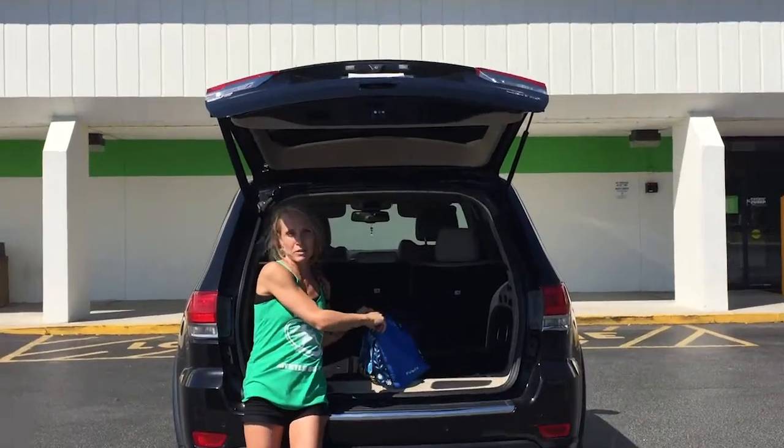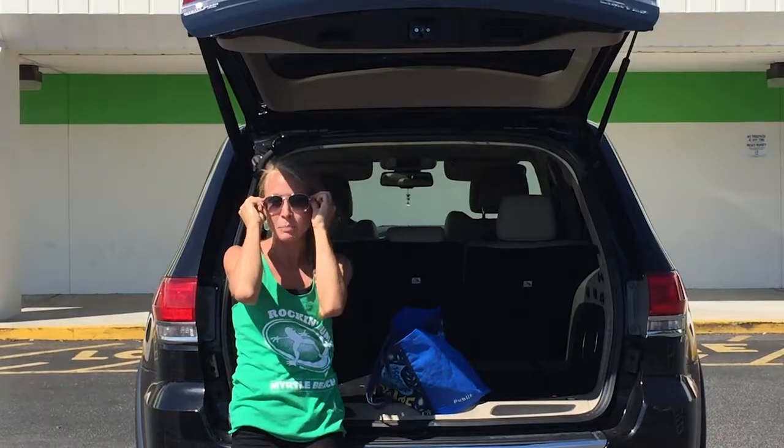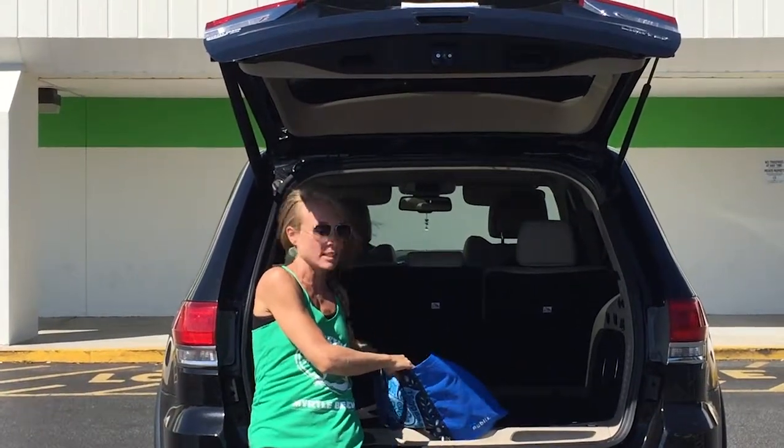So I always bring a little bag with me of stuff. Definitely need the sunglasses today — the sun is bright, so that's always good. I have a pair of children's sunglasses in here as well.